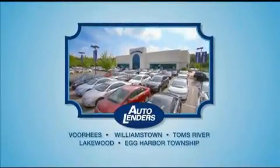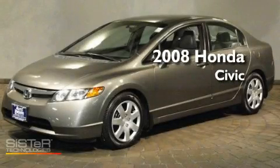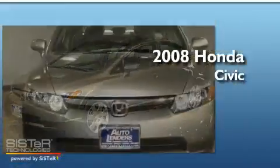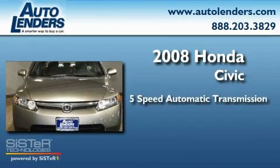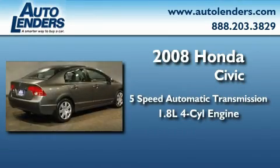See our Low Mileage One Owner certified cars at any of our five New Jersey showrooms or at Autolenders.com. This is a 2008 Honda Civic. This car has a five-speed automatic transmission and an inline four-cylinder engine.